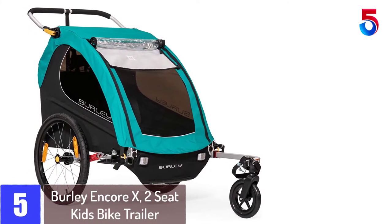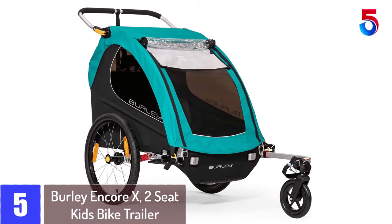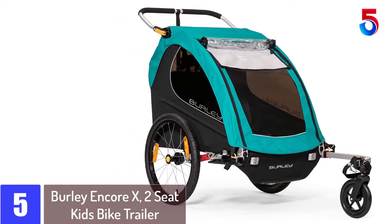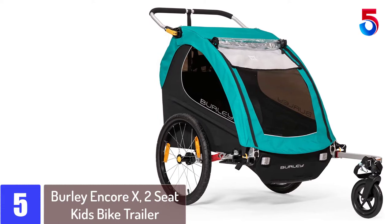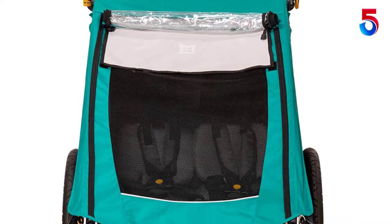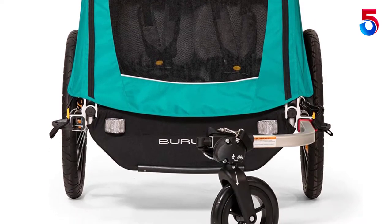Starting at number 5: the Burley Encore X two-seat kids bike trailer. This bicycle trailer handles two jobs in one. After you get to your destination, you unhook the trailer and turn it into a stroller. Your children will be with you 100% of the time when you are away from home. Also, an extra wheel is included in your purchase to help the transformation.